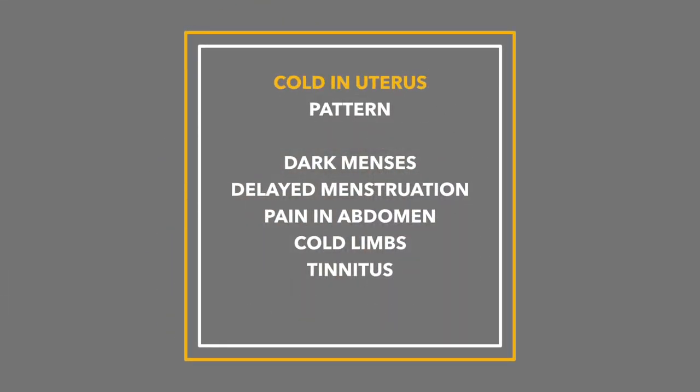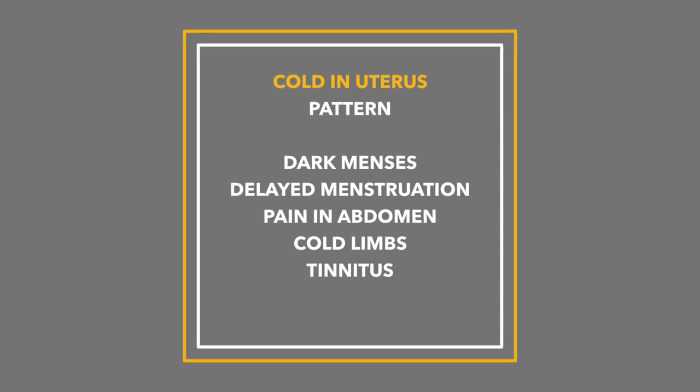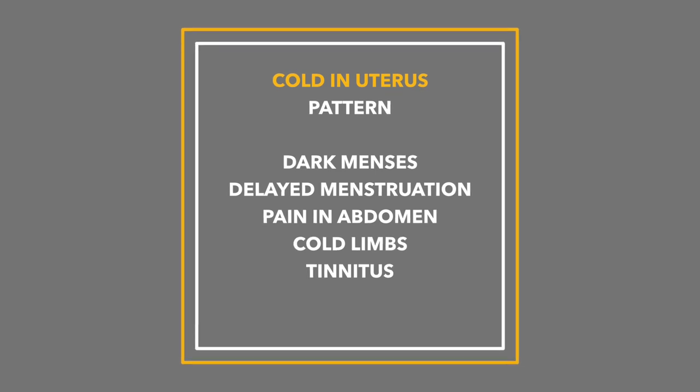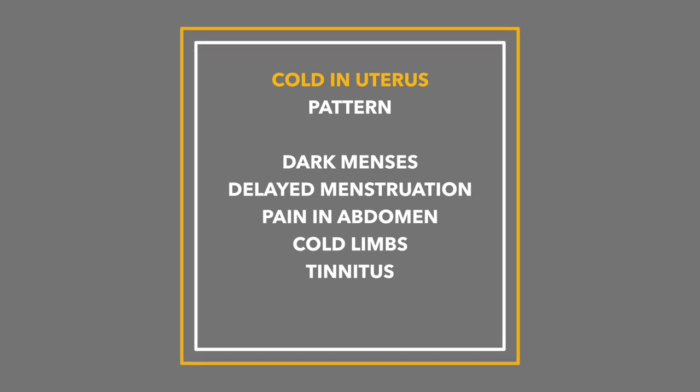The third pattern is what's called retention of cold in the uterus. This pattern shows delayed menstruation with very scanty and dark menses, cold pain in the lower abdomen — essentially pain in the abdomen especially around the menstrual cycle — cold body and limbs, and an overall preference for warmth. Sometimes there's also soreness of the back and weakness of the legs, and generally urination is clear as opposed to being strong and yellow.